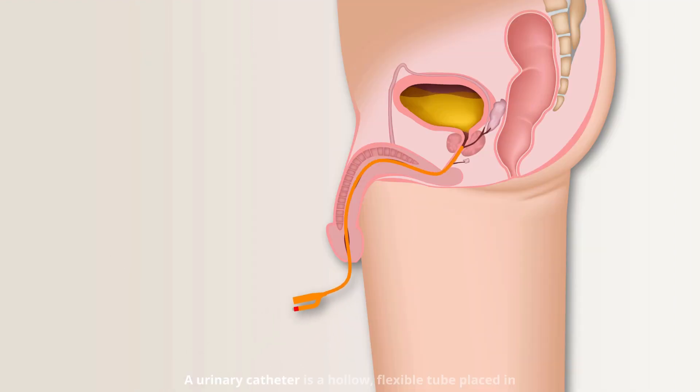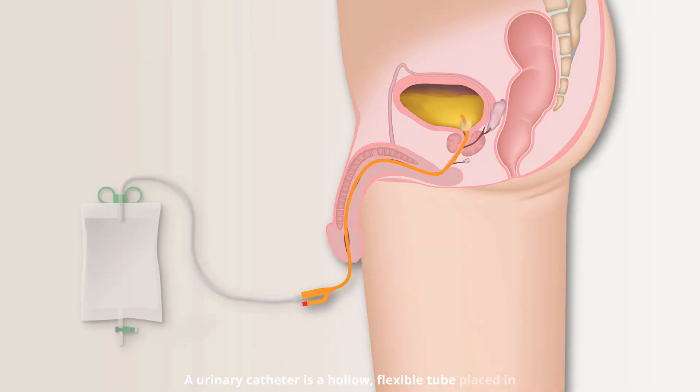A urinary catheter is a hollow, flexible tube placed in the body to drain and collect urine from the bladder.